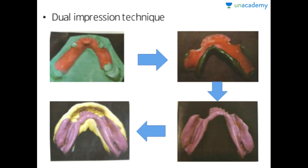In the dual impression technique, we don't cover all the teeth — we just cover the posterior edentulous areas and the cingulum of the anterior teeth present. Border molding is done of just the posterior area, whereas in the single impression technique, border molding was done all over the custom tray both anteriorly and posteriorly. In dual impression, border molding is done just posteriorly.